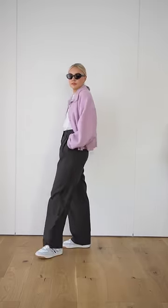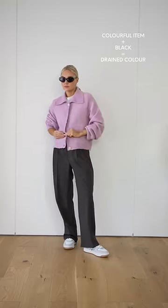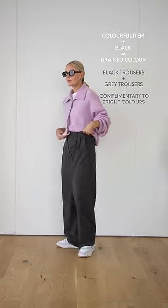Finally, a very simple equation for those of us who love brighter pieces. Start by taking away black when it comes to pairing your colourful items — this can feel too stark and often drains the colour. Add in grey with your colourful pieces instead. It's softer than black so works to complement brights really well.